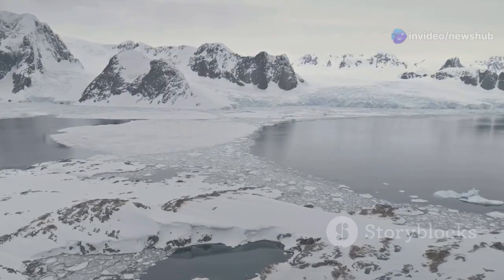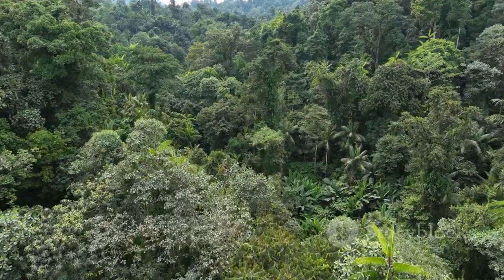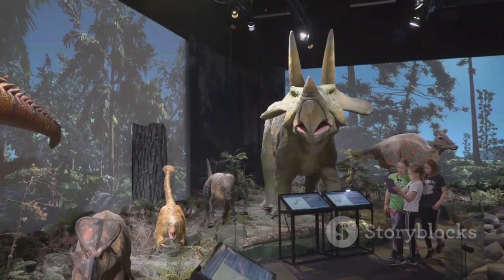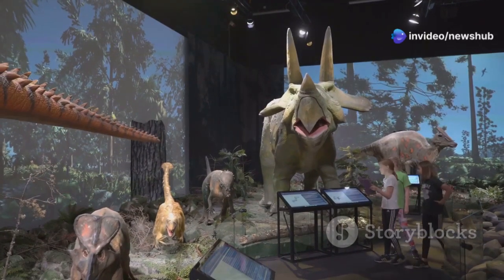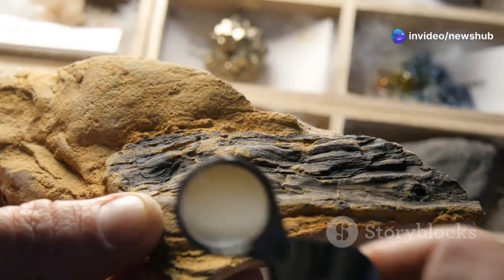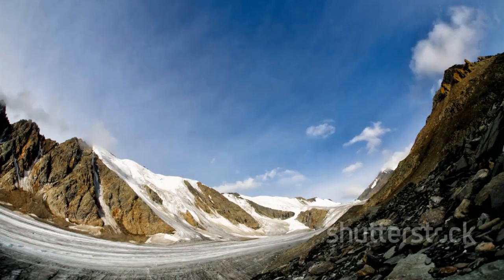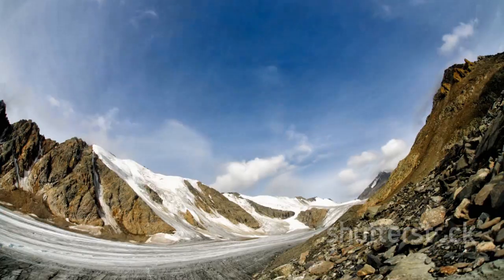Antarctica, during this time, was ice-free. Forests covered the land, home to a wide variety of plants and animals. Dinosaurs roamed the continent, leaving behind their footprints in the ancient mud. The discovery of amber and other fossils provides evidence of this warmer past. It is a reminder that Earth's climate has changed dramatically over time.